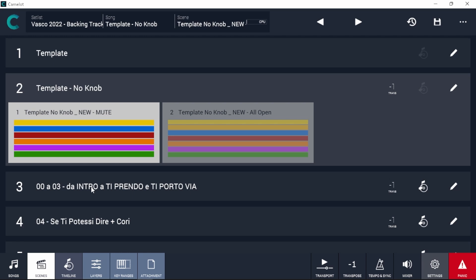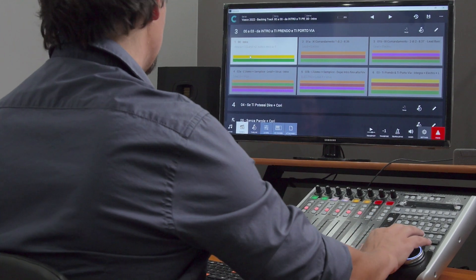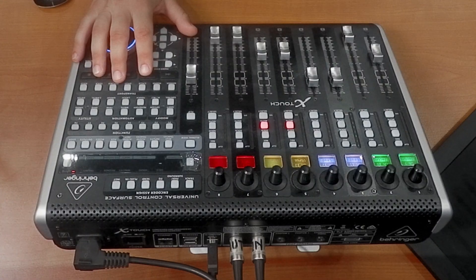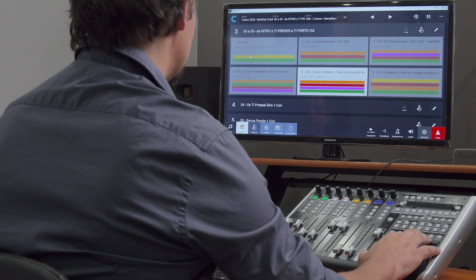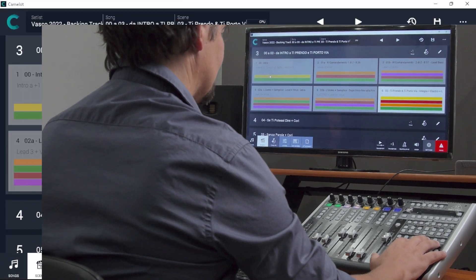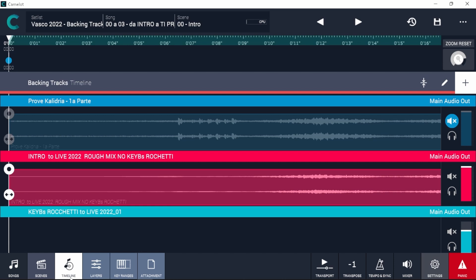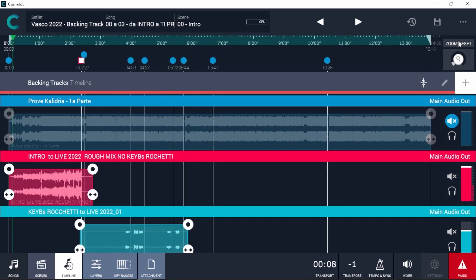Now that the remote controls have been mapped, I can use the X-Touch control surface during the show to switch scenes or songs without the need to touch the mouse or keyboard. And last but not least, when I want to automate a scene switch, I can also use the timeline for that. In this case, when the song is performed following a metronome, I can press play on the timeline and load the scene at the right time without the need for manual action. I hope you liked this video — see you on stage!